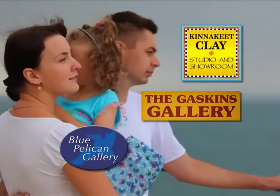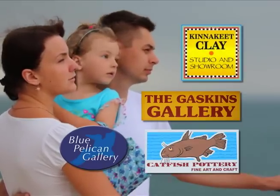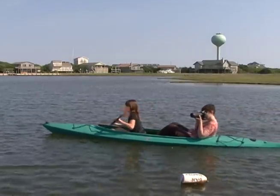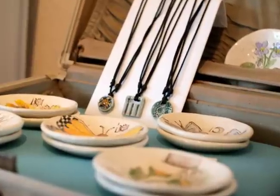Kinnikeet Clay, the Gaskins Gallery, Blue Pelican Gallery, and Catfish Pottery are four local artist-owned shops where you can experience islanders living the Hatteras Island lifestyle and creating art and gifts for you to take home.